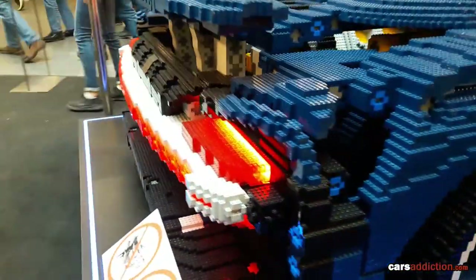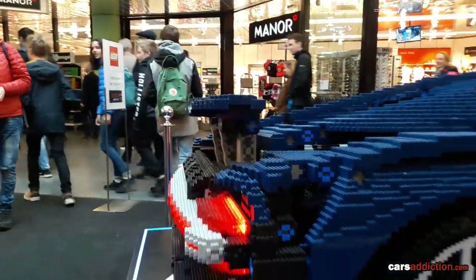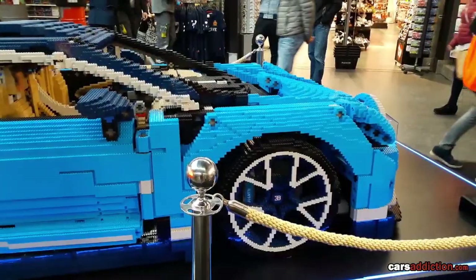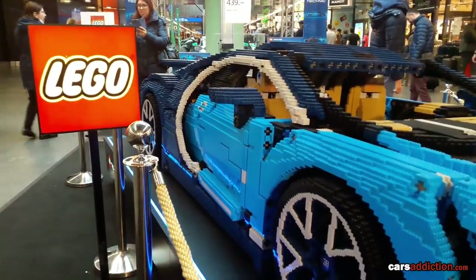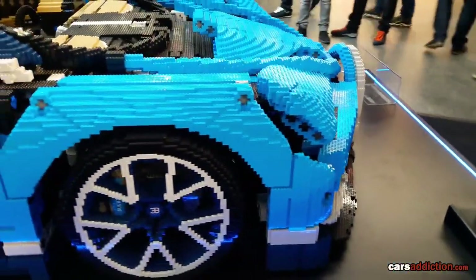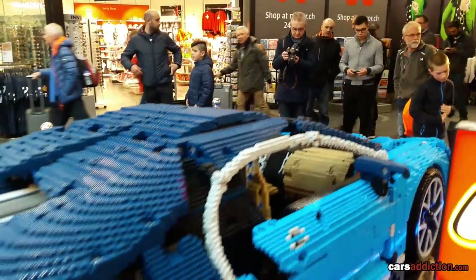This special Lego display was on my way to the Geneva Motor Show of 2019, and I'm sharing it with you guys. Hope you like the content — please share your comments below, and don't forget to like and subscribe to get notified for more content from CarsAddiction.com. Take care.